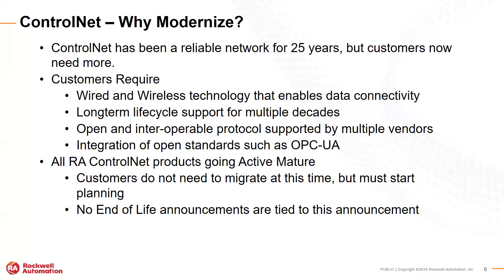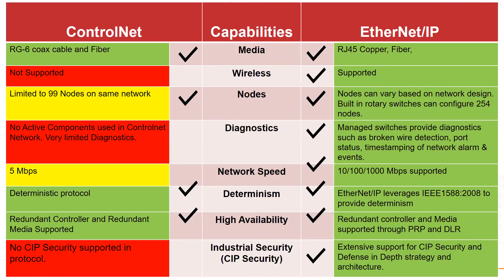All ControlNet products are going active mature in Rockwell Automation's life cycle management. This means they will be available but won't be developed further. There are no end-of-life announcements at this time for ControlNet, so there's no need to panic. But now is the time to start planning the migration. What's really going to drive you to migrate, in my opinion, is productivity — not simply that ControlNet is unsupported.